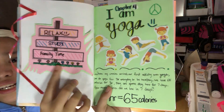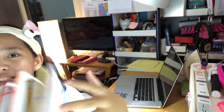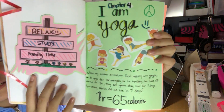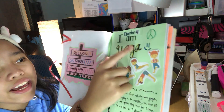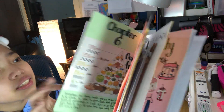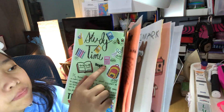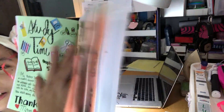So this is my schedule for these chapters. We have first: relax — which is I Am Yoga, Chapter 4. Study is Study Time, Chapter 5. And family time is just family time — it's not a chapter.